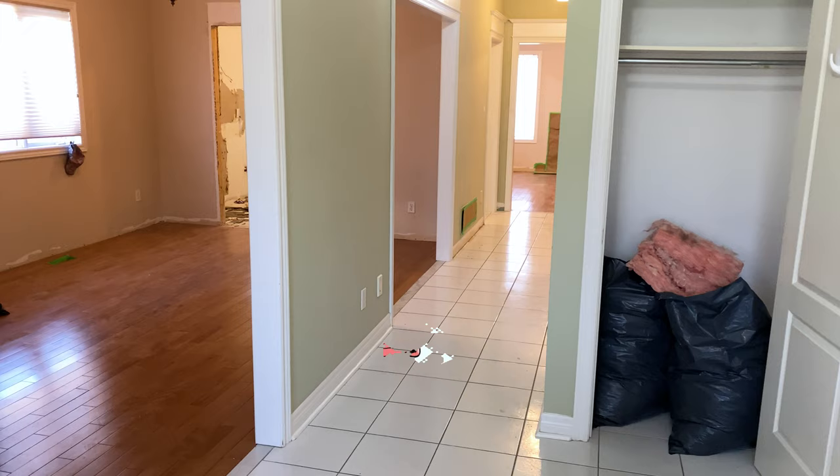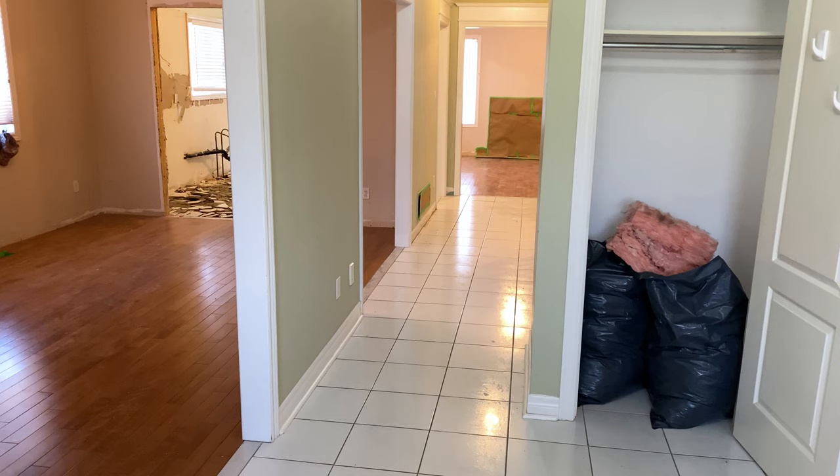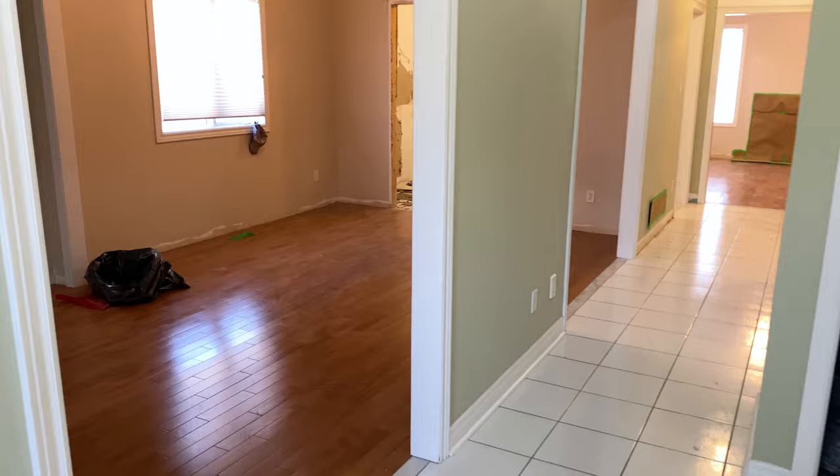I wanted the first video to be a before — really to be before we started any kind of construction or work — but the contractors came one day earlier. So you're looking now at one day into the actual demolition. Let me walk you through what they were able to get done in that one day.